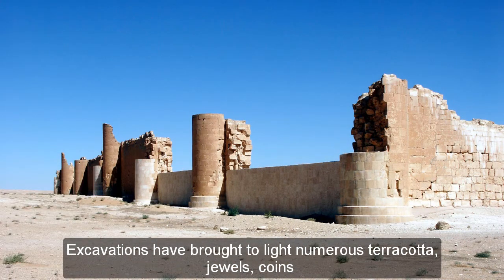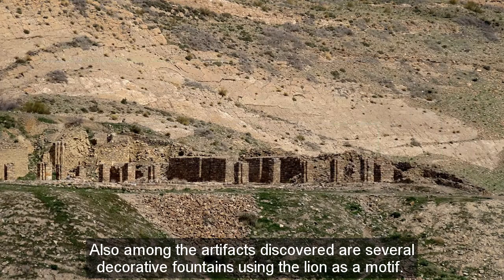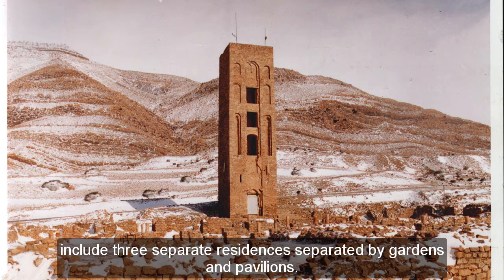Excavations have brought to light numerous terracotta, jewels, coins, and ceramics testifying to the high level of civilization under the Hamidid dynasty. Also among the artifacts discovered are several decorative fountains using the lion as a motif. The remains of the Emir's palace, known as Dal al-Baer, include three separate residences separated by gardens and pavilions.